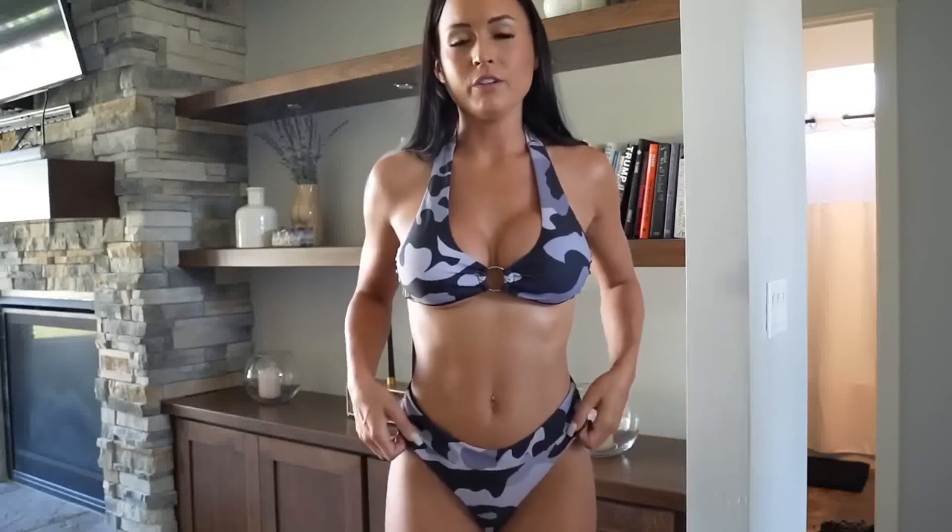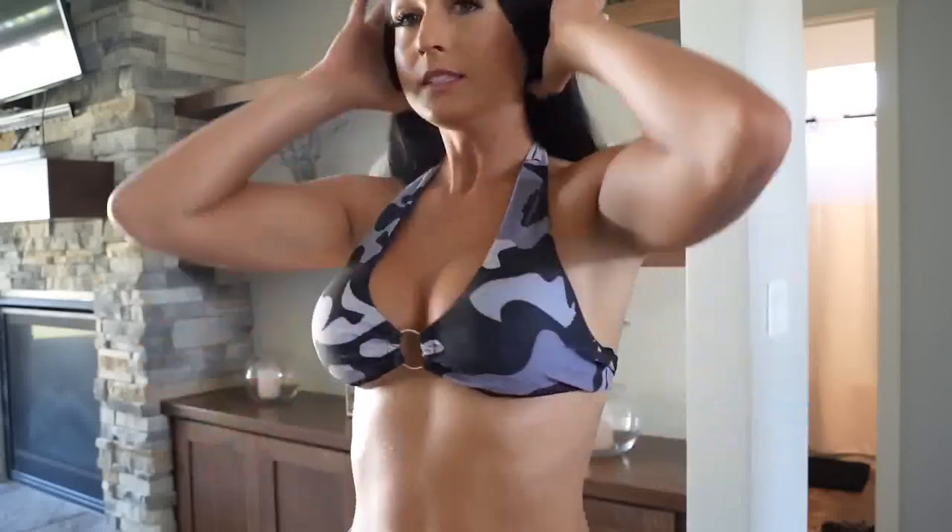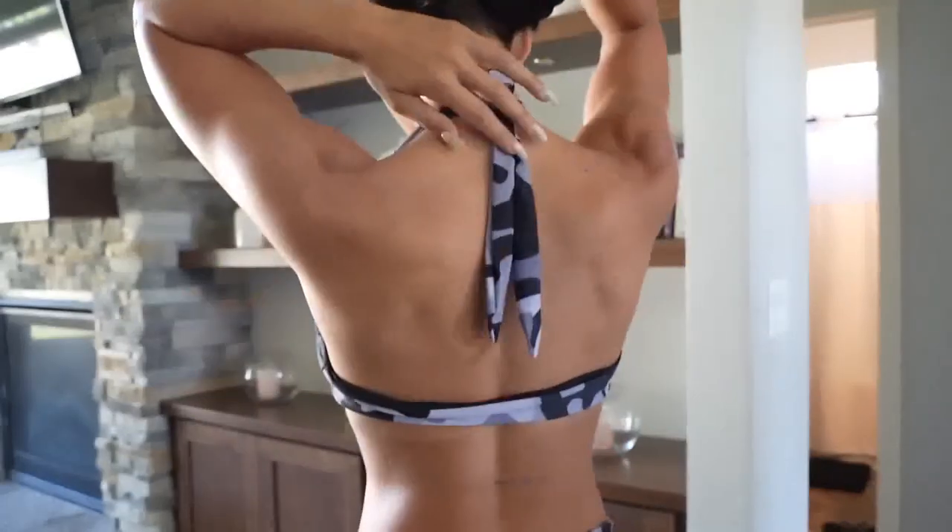To start off, this is one of the camo bikinis that is brand new. These two are new styles, and I personally like to call this one the 'family bikini' because it's not as revealing as my other bikinis. I love that because I like to spend time with my family out on the lake, and this is a more appropriate bikini for that. It's a halter top with gold detailing in the middle.